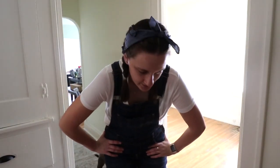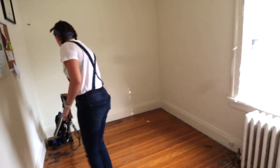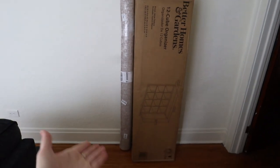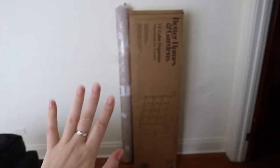I'm already sweating. I need some water. So this is my big cube organizer that I'm going to try my best to put together. We will see how it goes. But this is also the carpet I got for the room.